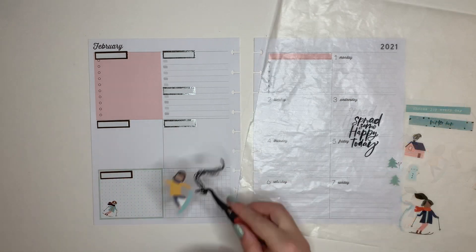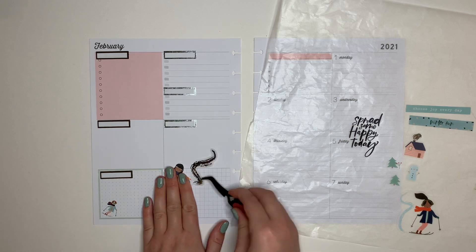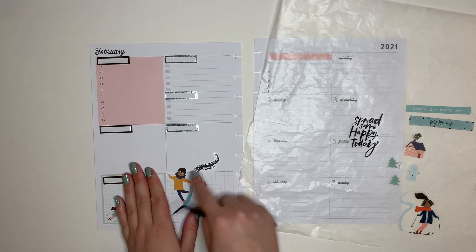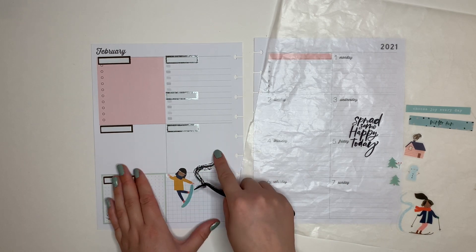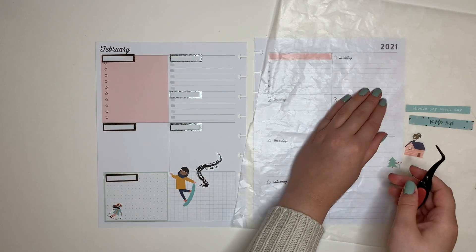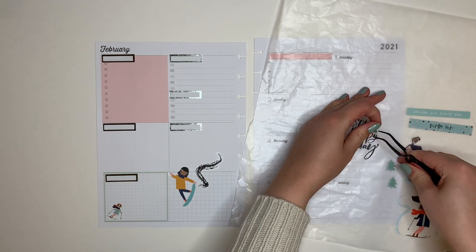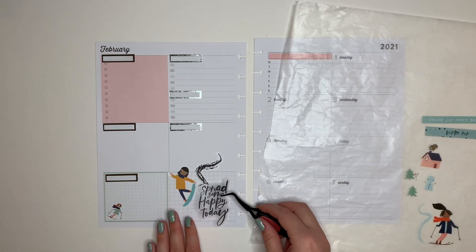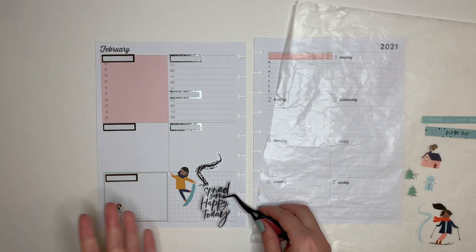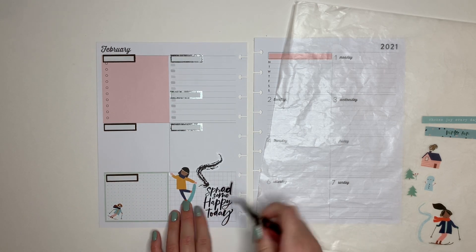Looking good. I'm going to put this snowboarder girl right here. I actually wanted to use these skiing and snowboarding girls in January. I was planning on using them because my family does an annual ski trip - or we haven't in recent years, but we were bringing it back this year. We do it with some family friends, my parents' friends from college and all of their families who have kids my age.